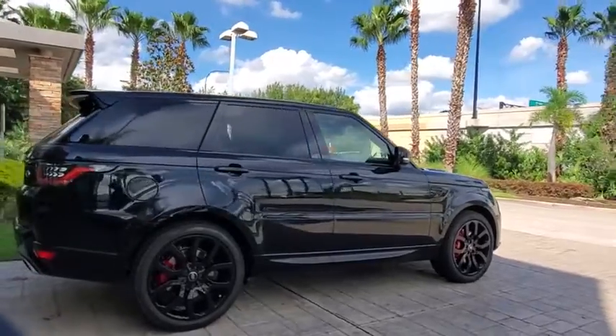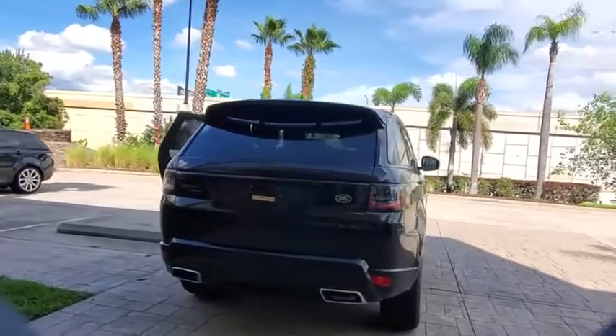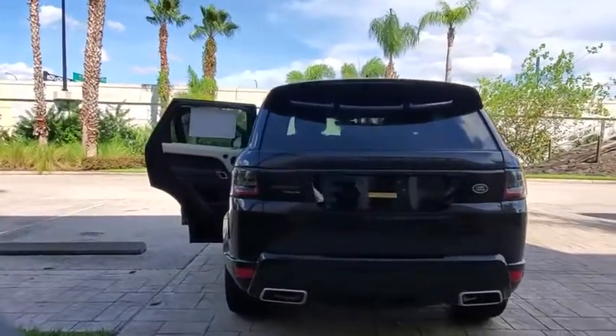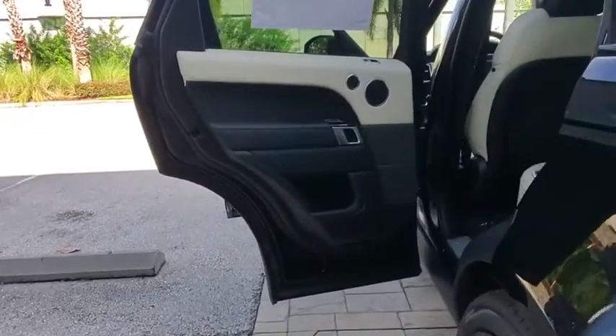Here are some of this vehicle's great options: backup camera, power liftgate, keyless entry, power passenger seat, steering wheel audio controls, remote engine start, traction control, stability control.